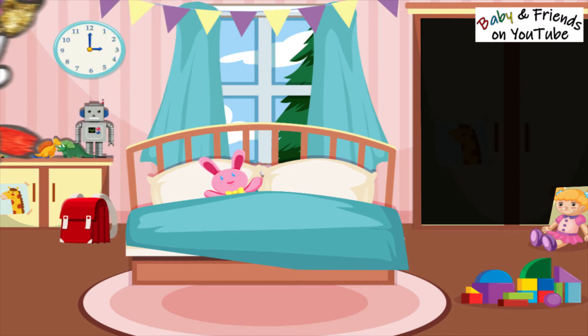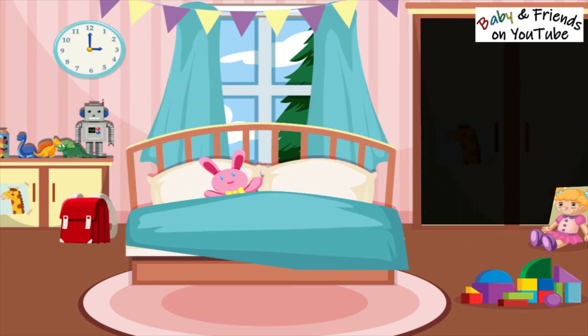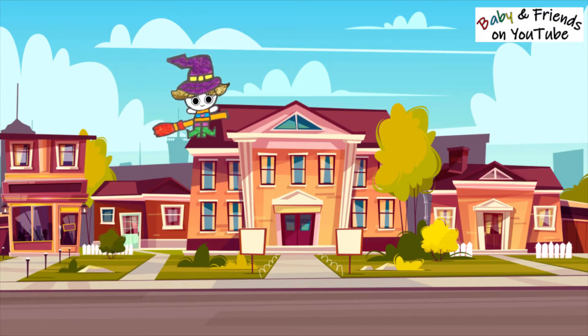Enjoy your night, everyone! Happy Halloween! Shouts the little girl. And I hope that you all have fun and stay safe. Until next time, bye-bye!